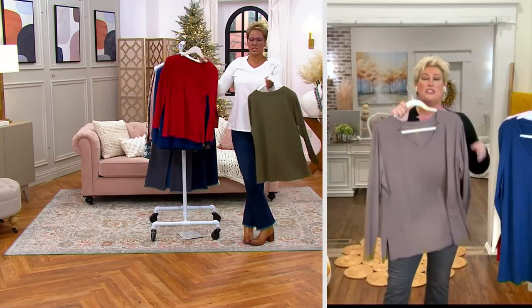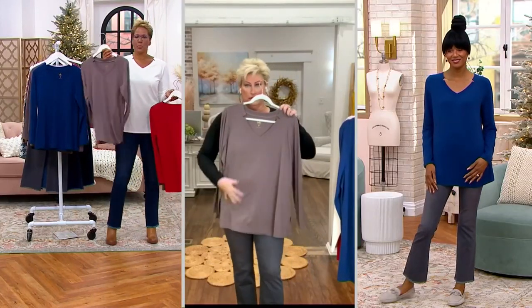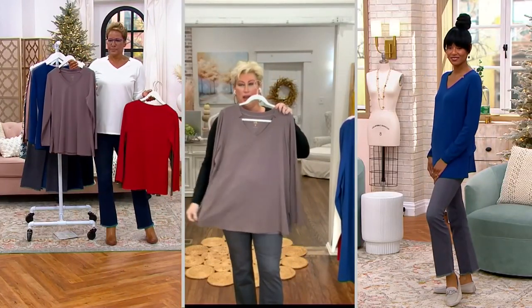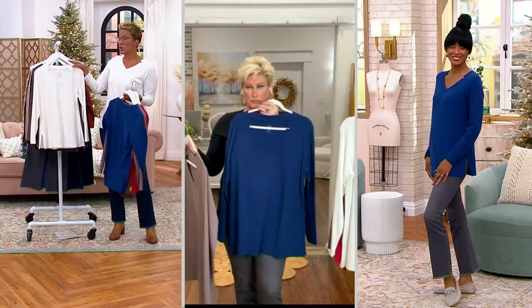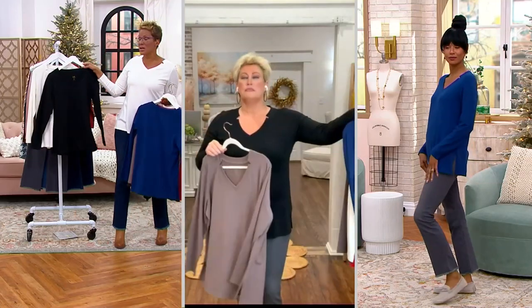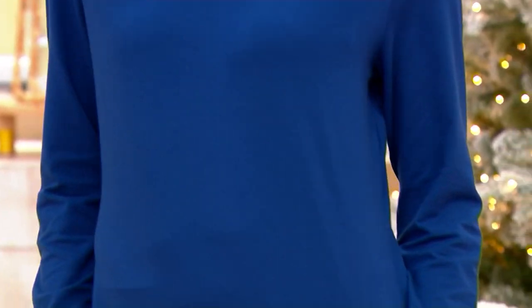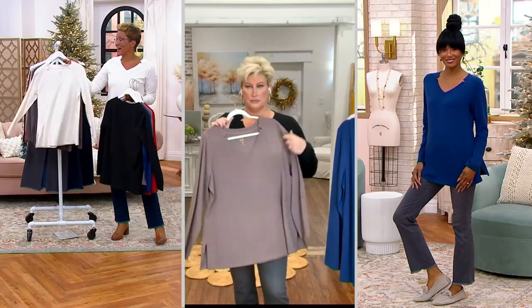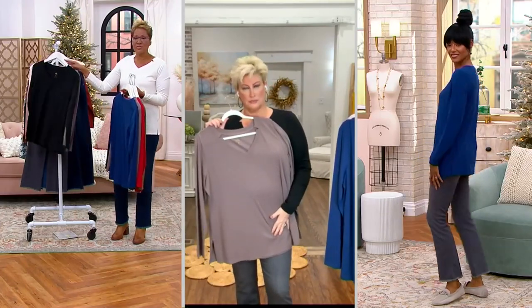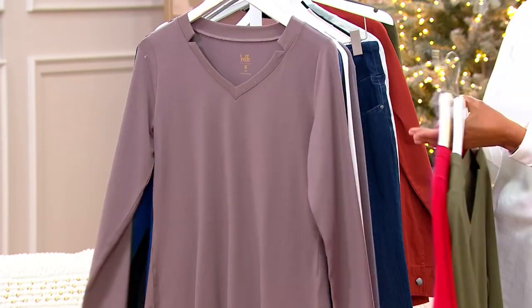Don't forget the new color Mink — so pretty. Mink looks great in the Estate Blue too. There's the Estate Blue, there's the cream. Black and cream are timeless — you can put anything under these and you're good to go. And then there's that beautiful gray. Item number A-45939-8, 7,000 snapped up, $7.32.